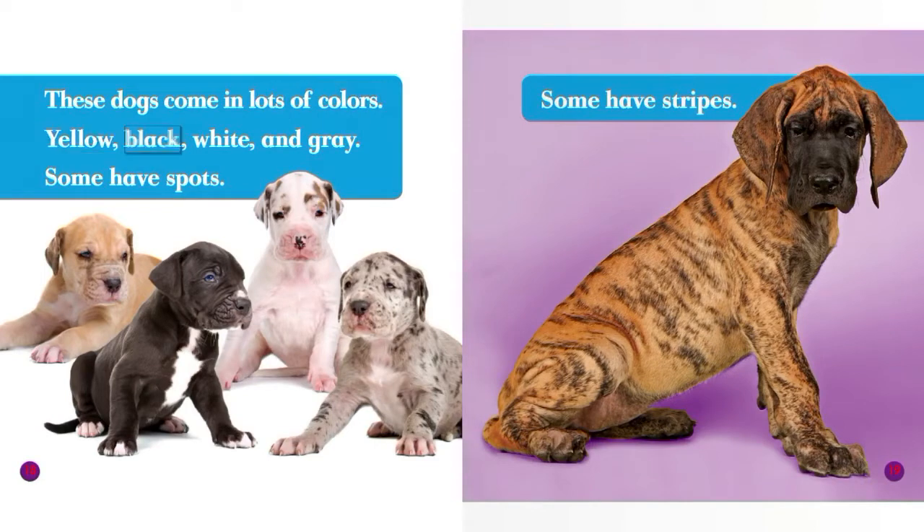Yellow, black, white, and gray. Some have spots. Some have stripes.